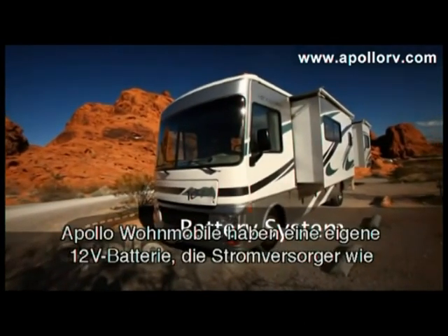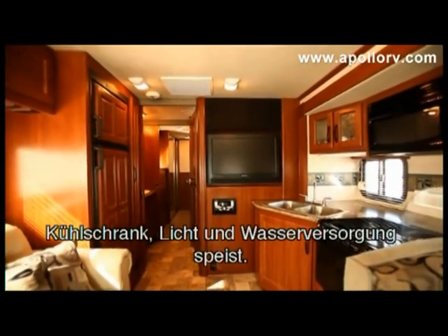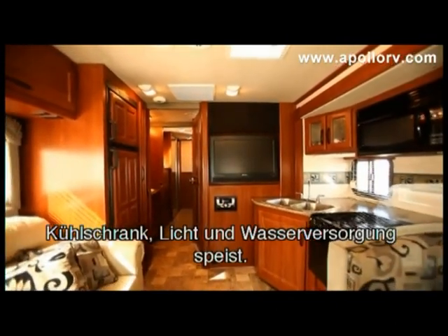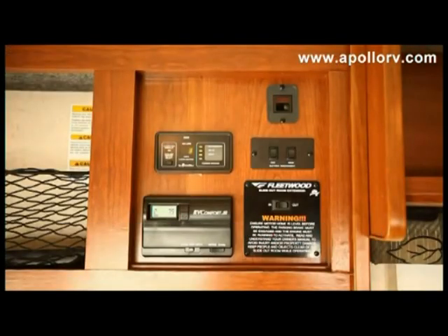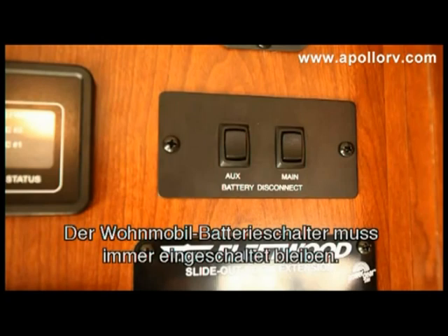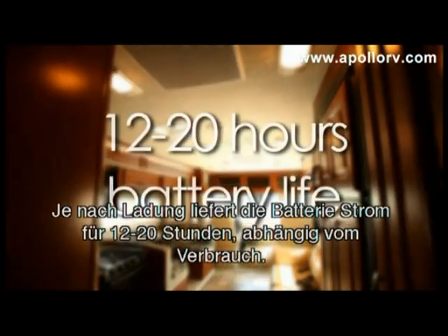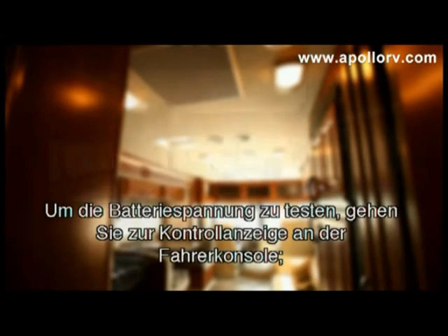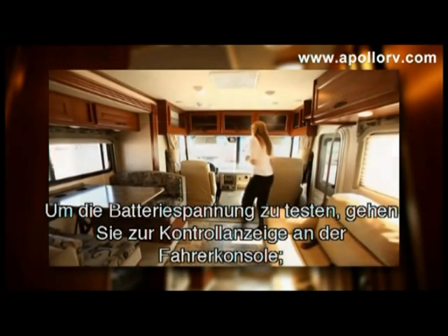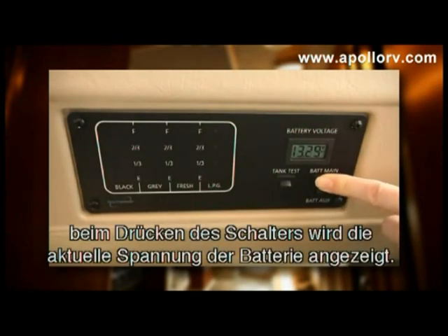Apollo vehicles operate on auxiliary 12-volt battery systems, which power internal appliances such as the fridge, lights, and water pump. The switch for the auxiliary battery is located at the control panel and must remain on at all times during your self-drive holiday. The battery system will provide power for between 12 and 20 hours when fully charged, depending on use. To test the level of the batteries, go to the control panel in the driver's console and hold down the switch to find the battery's remaining charge.